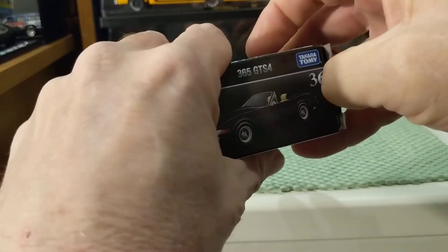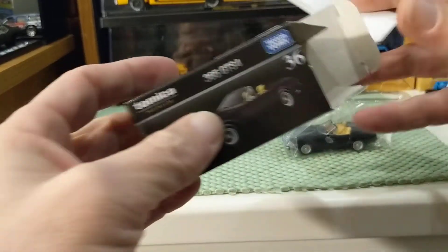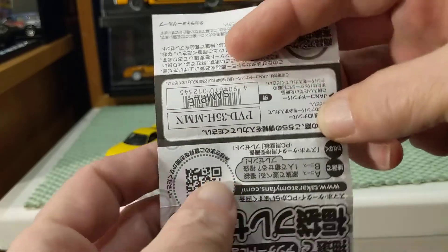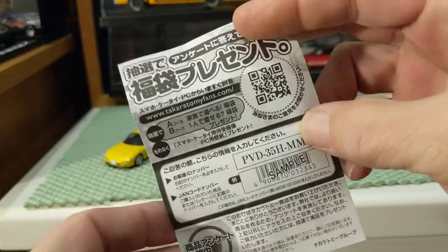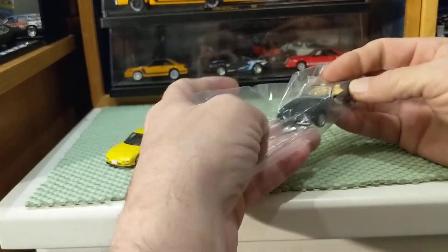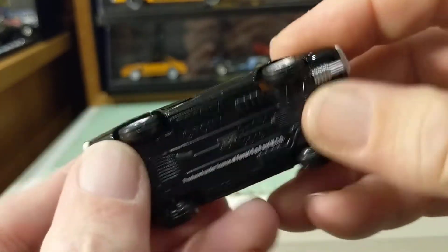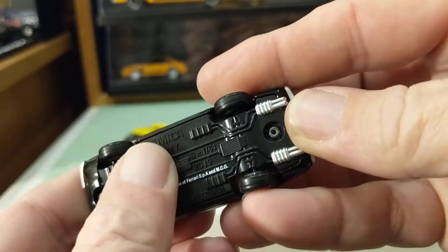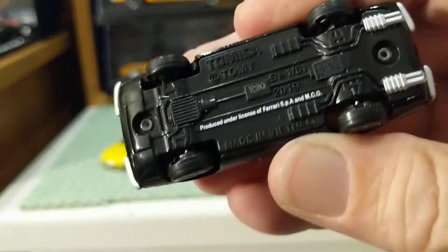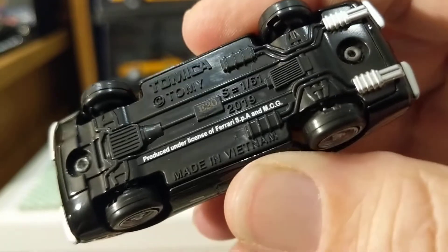All Tomicas I've seen come with a collector box, inside a plastic bag. Inside I found what I think is a coupon or flyer. The car has a metal body and what looks like a nicely detailed plastic base. It says Tomi, scale 1:61, copyright 2019, made in Vietnam.